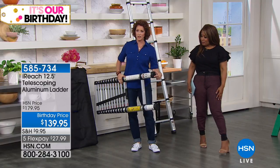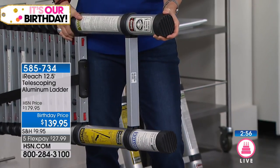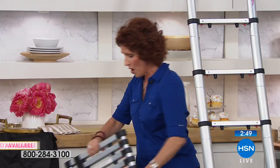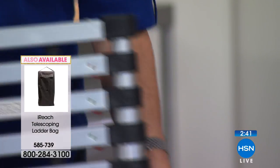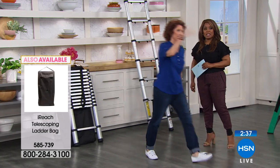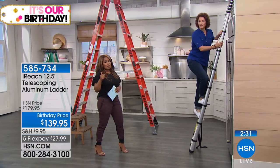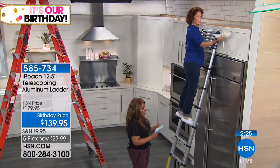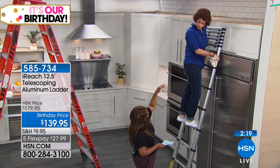The feet are angled on both sides, giving you sturdiness. This hard rubber doesn't mar your floors — it grips them. Same on the wall: when you go up against the wall, you want it to hold. You don't have to extend it all the way up. The weight capacity is up to 300 pounds, the ladder weighs just over 21 pounds, it goes over 12 and a half feet, and compressed it's a little over three and a half feet.